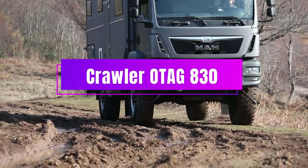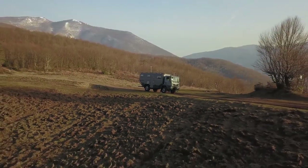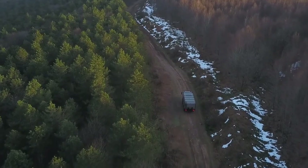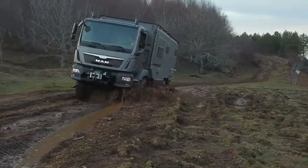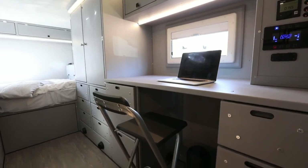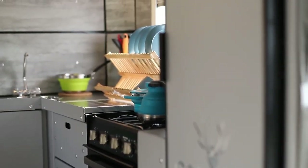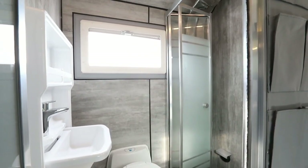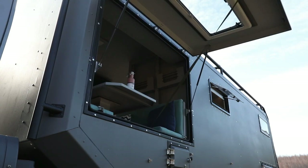If you want to explore the world safely and comfortably, consider the Crawler Otag 830 from German company Crawler. It has a large water tank holding up to 132 gallons and an LPG-powered combi boiler for heating and household needs. The living space features different zones — you can relax on the bed in the back, cook in the kitchen up front, or work at the desk next to the dining table for four. There's also a private bathroom with a shower cabin, wash basin, and electric toilet. This motorhome starts at $222,000.